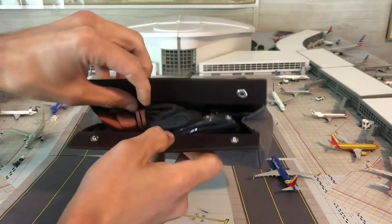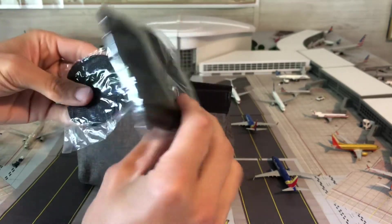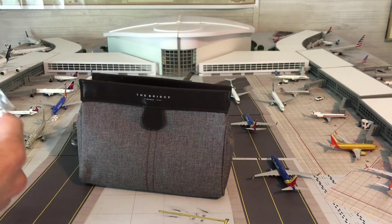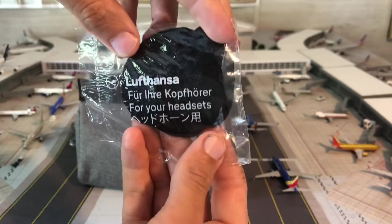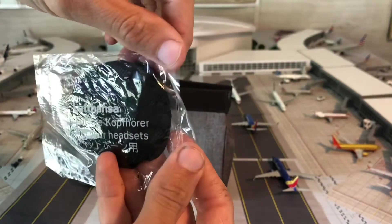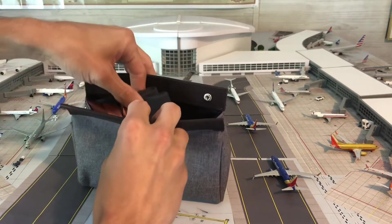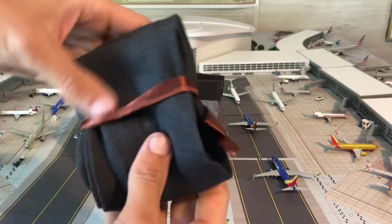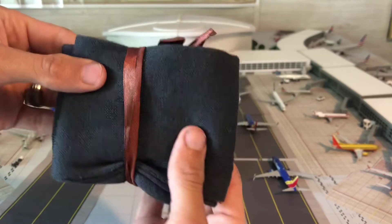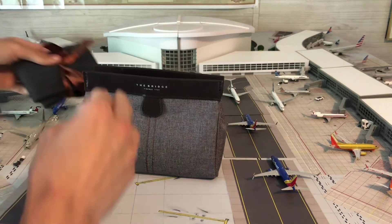Pop it open — really nice. Open it up and you have a nice logo on there. There's an eye mask to help you sleep at night, little covers for your headset so you can listen to music and watch the in-flight entertainment, and socks for when you're in your business class suite.